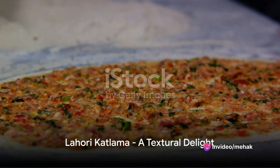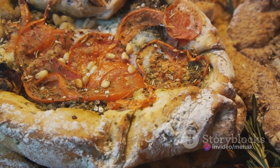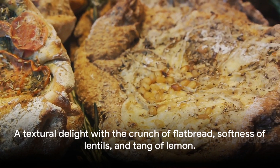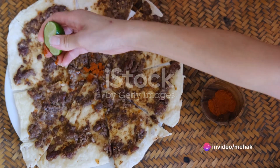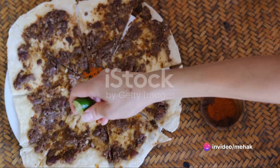Lastly, we have the famous Lahori Katlama. This is a thick, crispy flatbread topped with lentils, spices, and a generous squeeze of lemon. The Katlama is a textural delight, with the crunch of the flatbread complementing the softness of the lentils, and the tang of the lemon cutting through the richness of the spices.